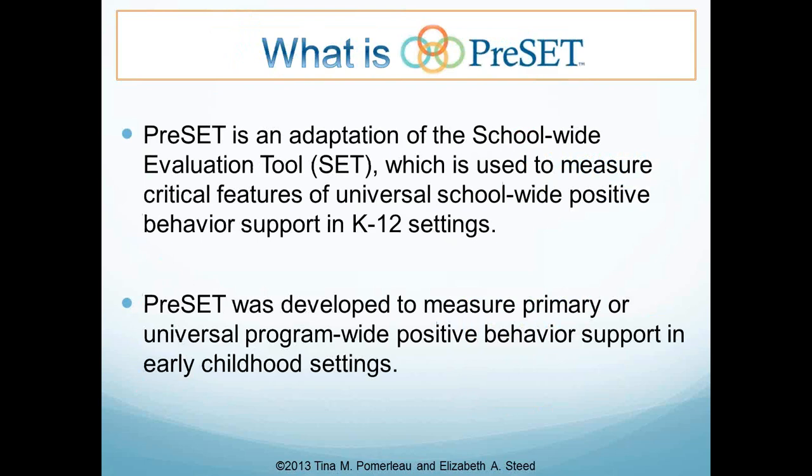The PRESET is an adaptation of another tool called the School-Wide Evaluation Tool, or the SET, which has been in use for some time around school-wide positive behavioral interventions and support, or school-wide PBIS, in K-12 settings. It's usually the measure used as an independent measure of how a school is doing in their implementation of school-wide PBIS. The PRESET was developed as an appropriate alternative measure to look at fidelity of implementation of program-wide PBIS in early childhood settings, with the understanding that early childhood settings are really different than K-12 settings.